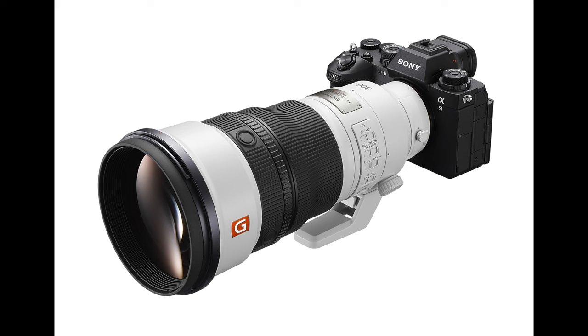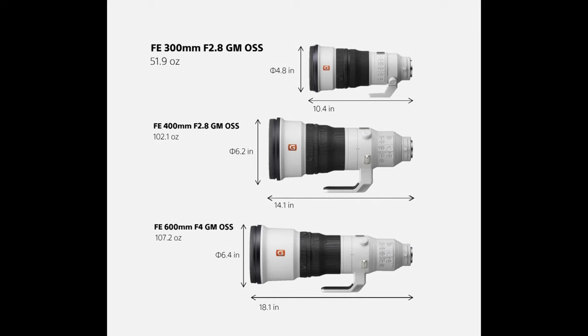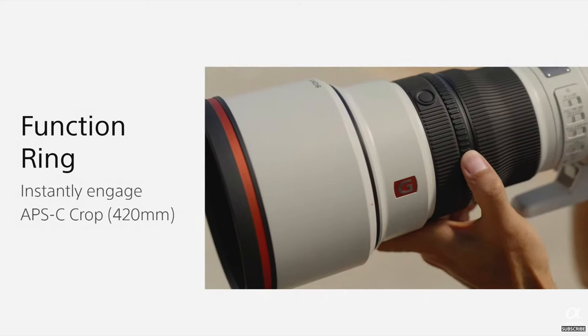Today they also introduced a 300mm f/2.8 lens that will be selling for about $5,995 as well. Now they have three big primes with large apertures. A 300mm f/2.8 is a fabulous lens that can be used by a lot of people. It has a button on the lens in its fixed collar area — push it while shooting and it automatically increases the focal length by switching to APS-C crop mode on the sensor.